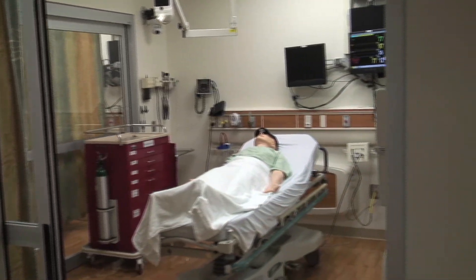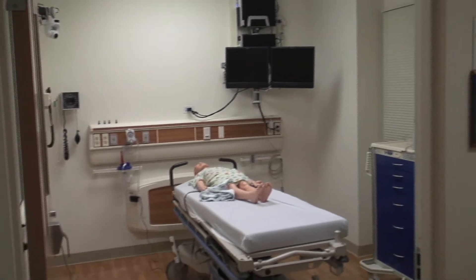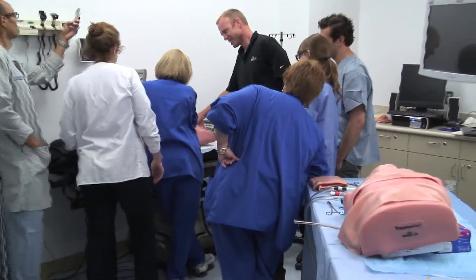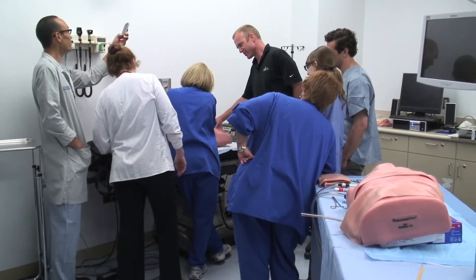We are on target to have approximately 6,000 learners come through our space this year, of which probably 200 a month will be using Trauma Man, Trauma Child, or Central Line Man during their experience.